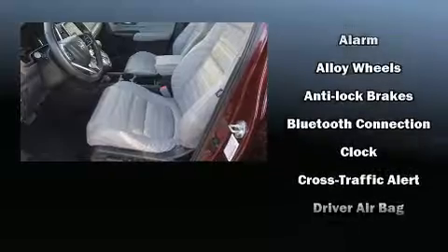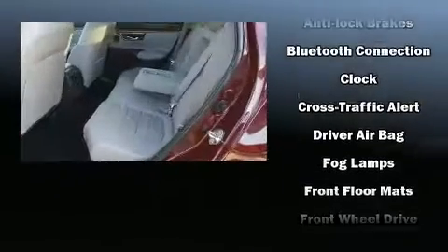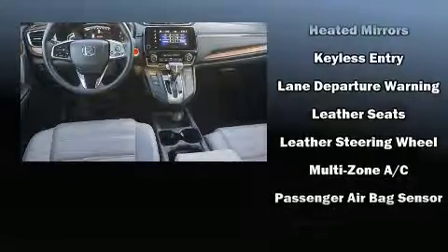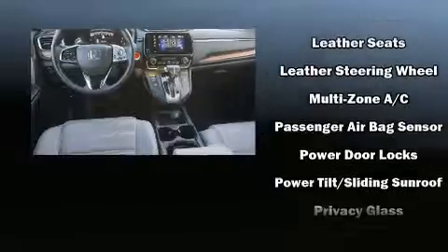Honda also prioritized safety and security with features such as head curtain airbags, a panic alarm, and four-wheel disc brakes with ABS. Adaptive Cruise Control maintains a preset distance behind the car ahead of you, simplifying highway driving and enhancing safety.